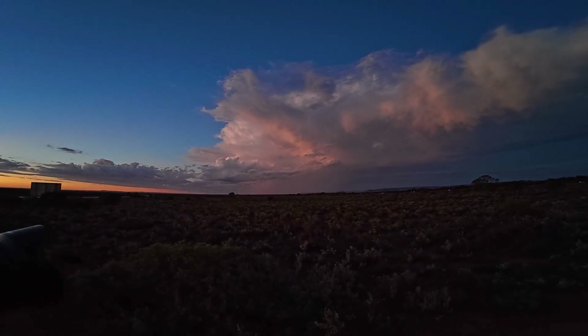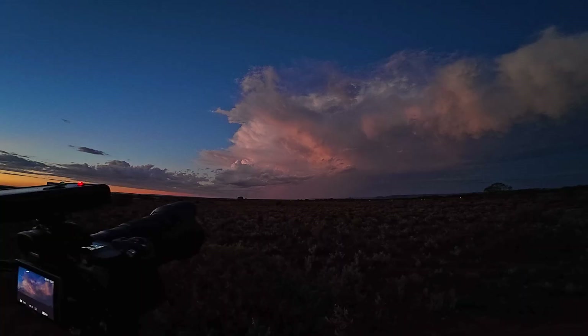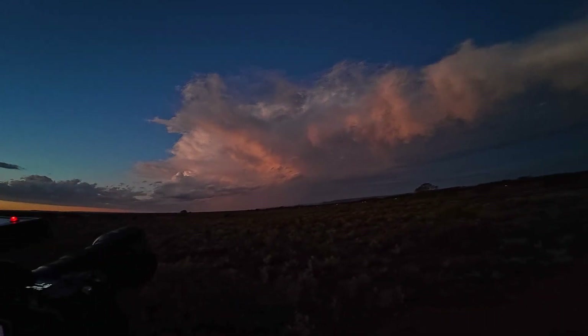Come on, give us a stray bolt at the back. The camera is just picking up all the flashes inside the clouds.